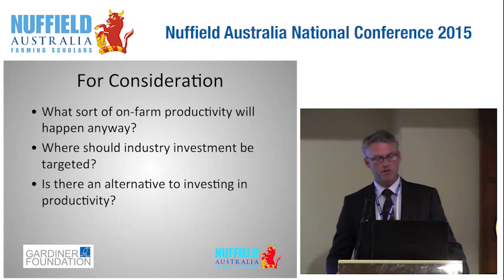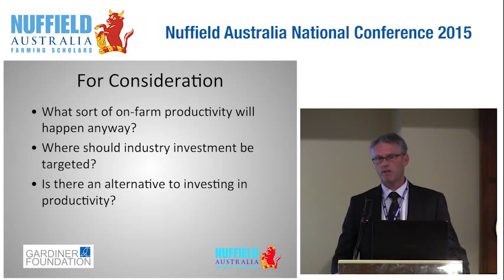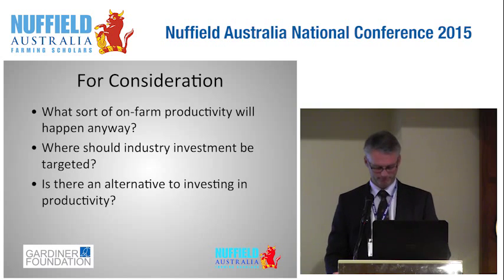In summary, I think the future is very bright, and I'd like to leave you with some questions: What sort of on-farm productivity will we see anyway? Where should industry investment be targeted? And is there any alternative to investing in productivity at all? Thank you.